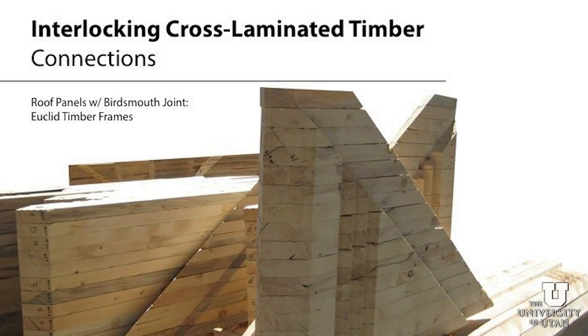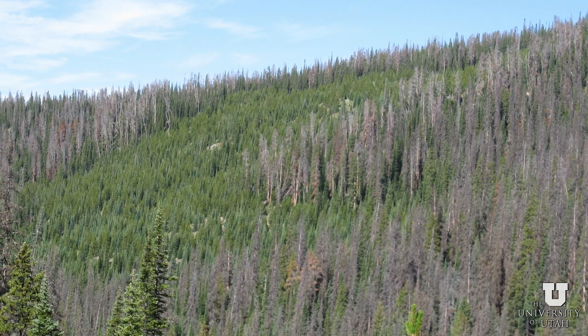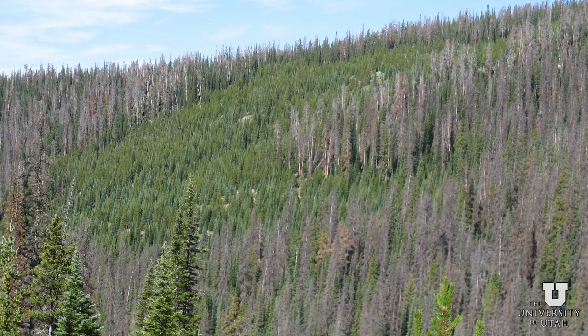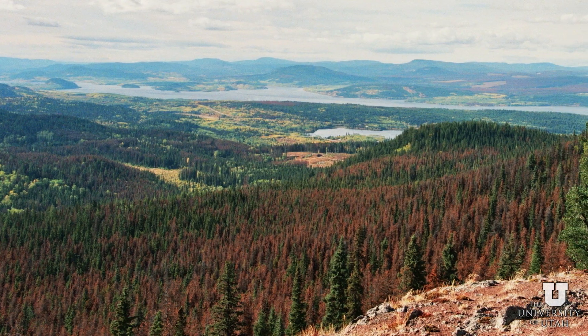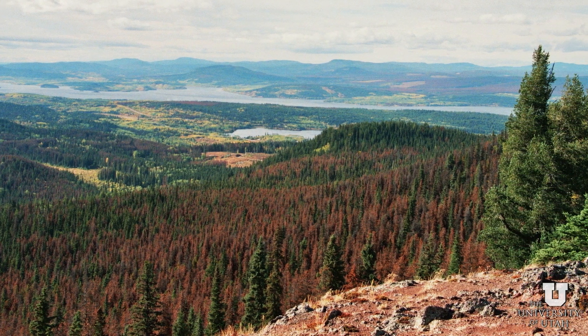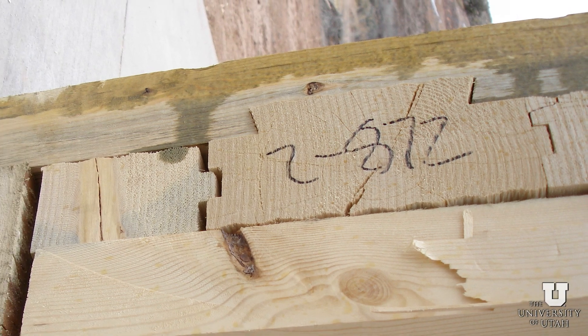This is regarding a project called Interlocking Cross-Laminated Timber. This started as an effort to find a way to use beetle kill pine, which is prevalent in the Intermountain West. What we're suggesting is maybe not let this wood just go to waste because it's difficult to get out, but could we reconstitute it in a much higher value product for the marketplace.